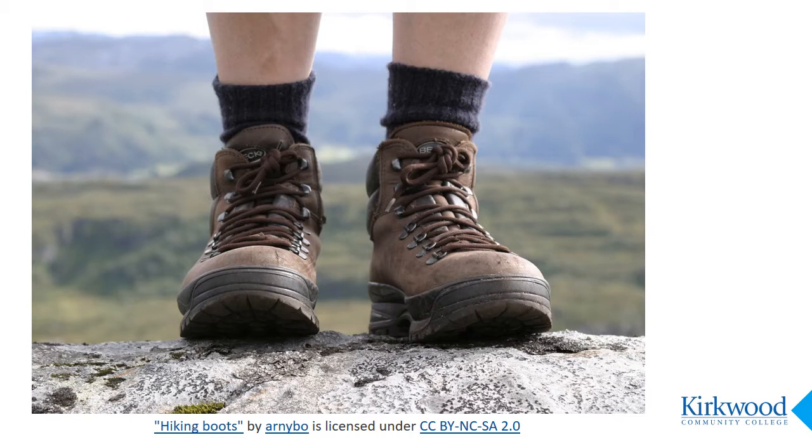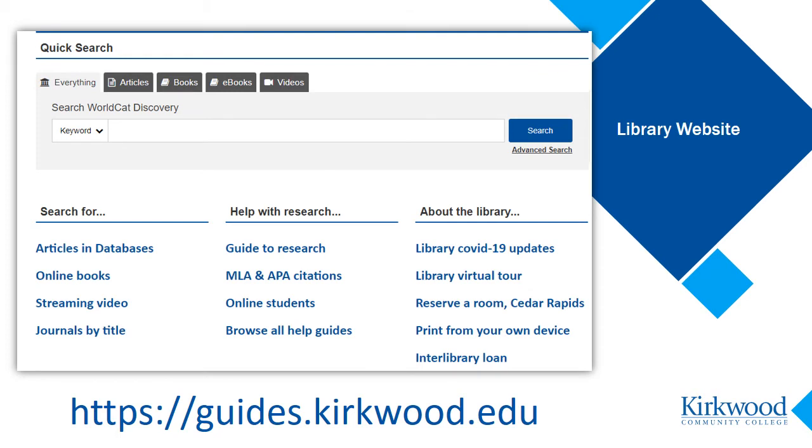So let's take a look at one library database that you can try on right now. Remember, databases are resources you search through the library website because the library pays subscription fees for students and faculty to get access to these high-quality materials.